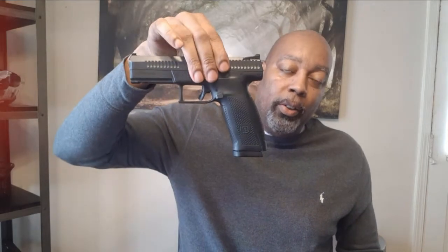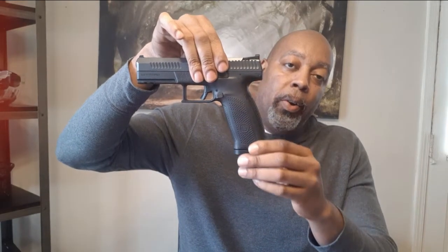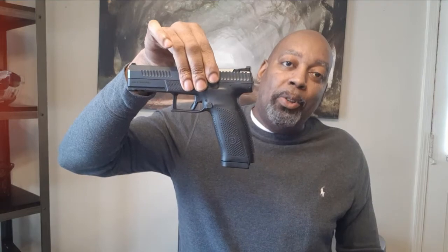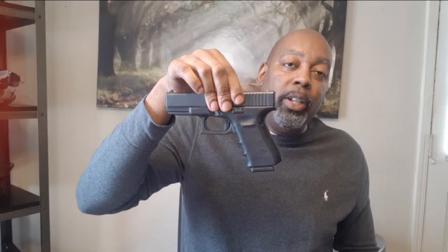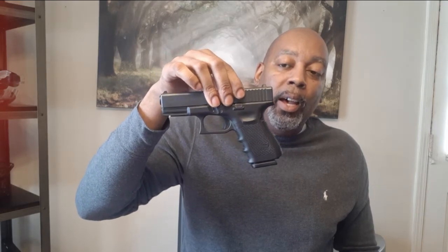The cons of a full-size pistol is that it's going to be harder to conceal because you have a longer grip. Not impossible, but it's going to be harder to conceal. The compact is going to be pretty moderate to conceal — you can pretty much conceal this in any weather, summertime, wintertime, any time. This is what I call the do-it-all application.